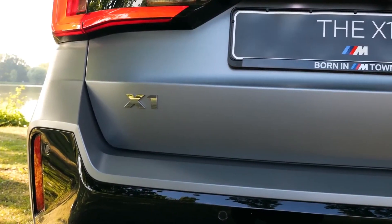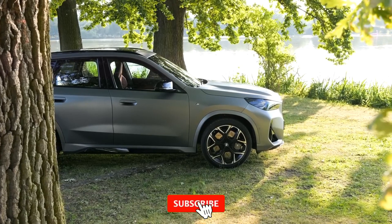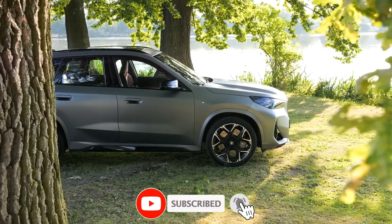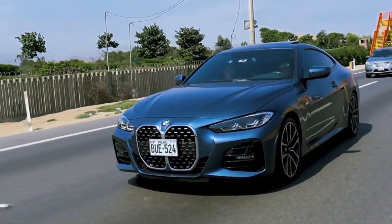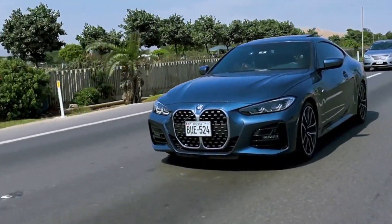The X1 M35i also features an integrated braking system which generates a degree of stopping power that is matched exactly to the driver's inputs, while also providing excellent feedback via the brake pedal. It brings together the brake activation,